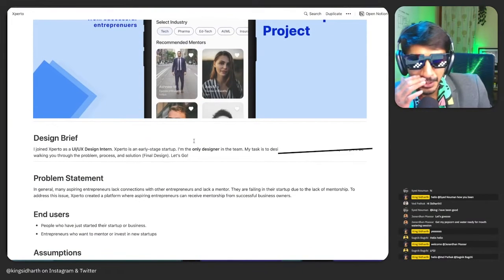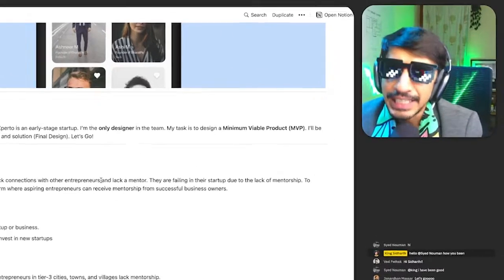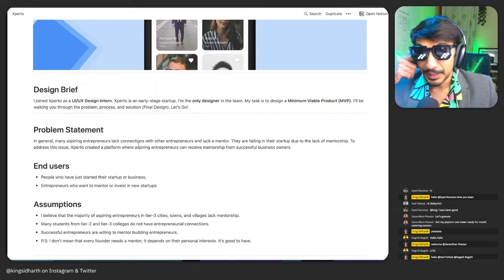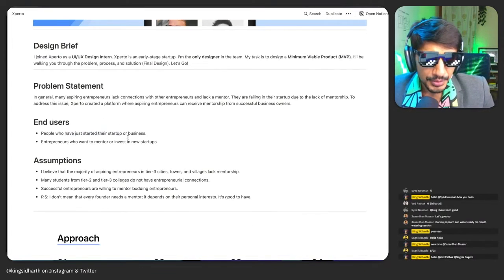Welcome to next season of design portfolio reviews where we look at your work and what you have been working on. The design brief: I joined Experto as a UI/UX design intern. Congratulations, Experto — I'm the only designer. Being the only designer and trying to build out an MVP is quite challenging, not going to lie.